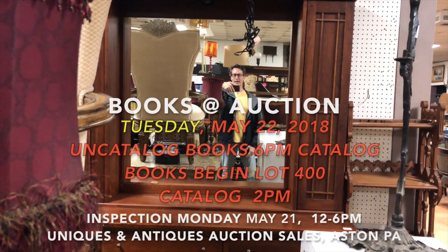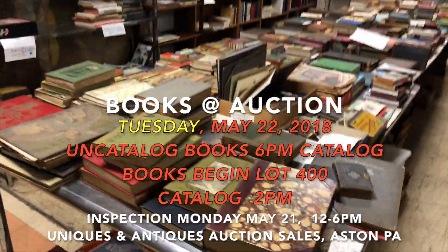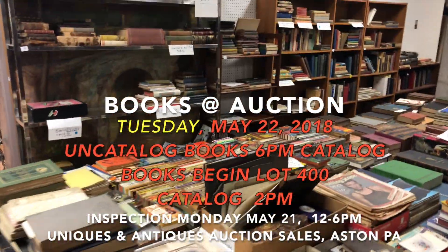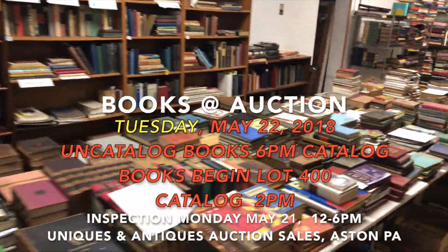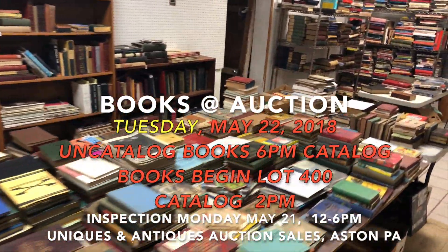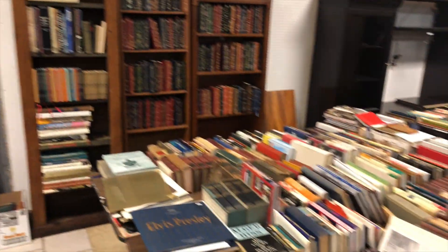Hey everybody, it's Kent Jackson from Uniques and Antiques. I'm going to do a quick three or four minute preview of the books that we have in the auction on Tuesday, May 22nd. This is the uncatalogued portion, which will sell before the catalog portion sells. I'll do a quick walkthrough of the catalog after I do this portion of the walkthrough.